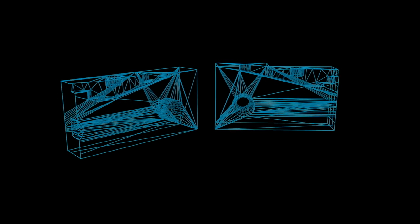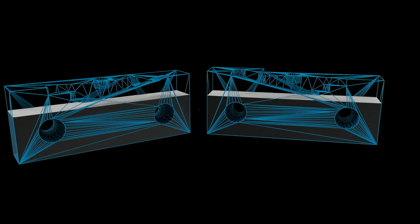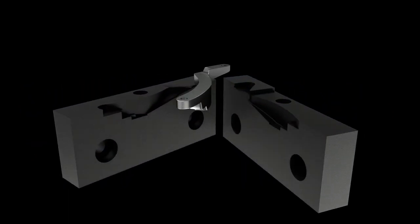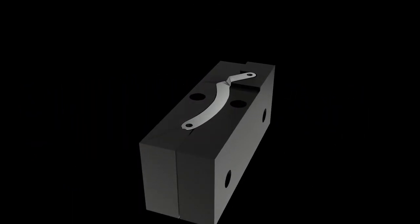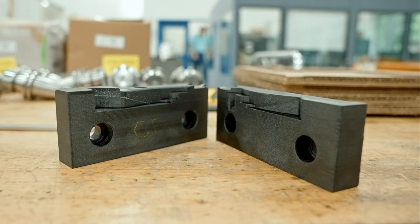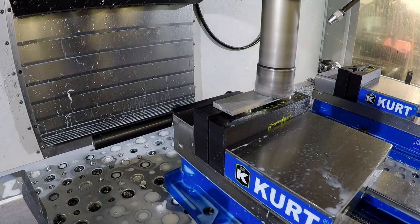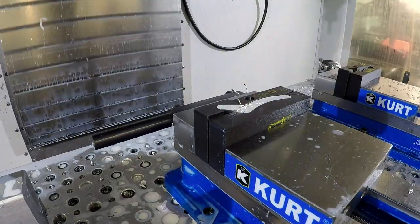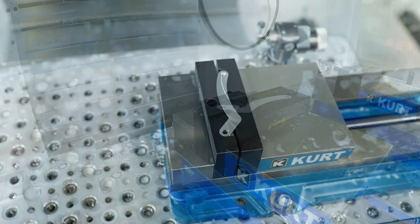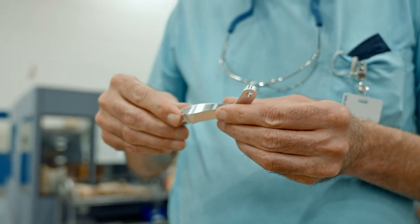Our need to push the boundaries of part complexity, part consolidation, and lightweighting means our geometries have gotten very complex. Being able to print the work holdings so that we can have lots of contact area without spending lots of time machining it is a big advantage. Even the machinists often say they could not machine a part the way you can print it, and that gives us a lot of flexibility to hold parts well and get really high quality parts the first time.